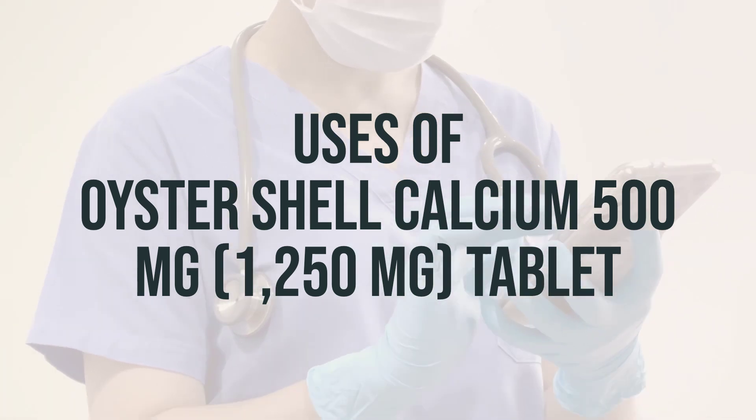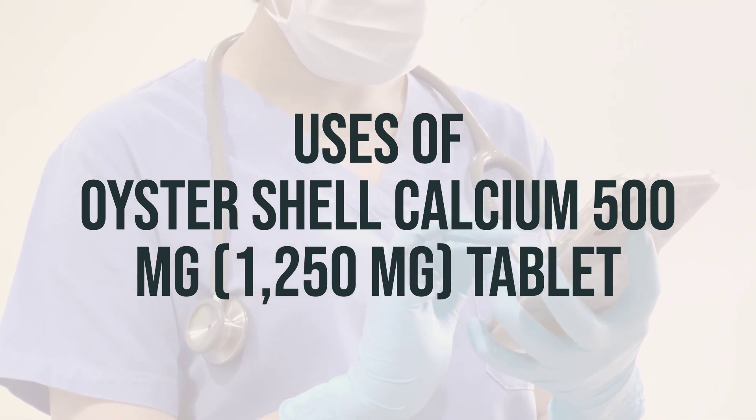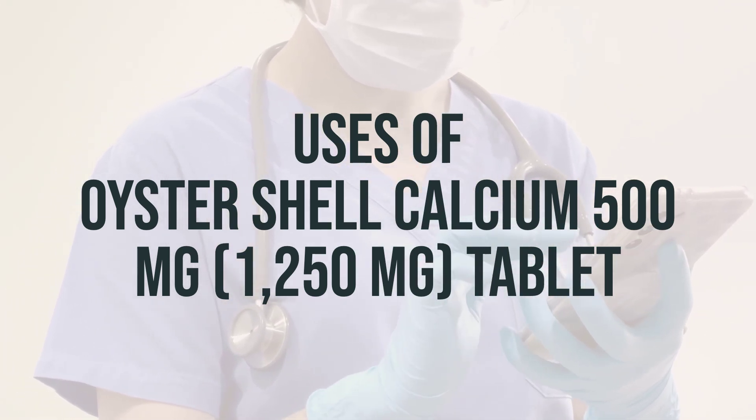Calcium is essential for the normal functioning of nerves, cells, muscles, and bones, and having the right amount of calcium is important for building and maintaining strong bones.